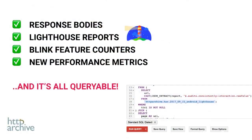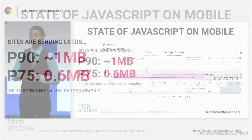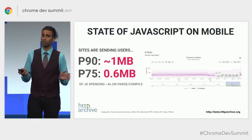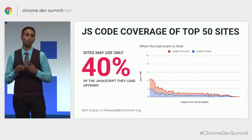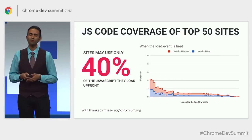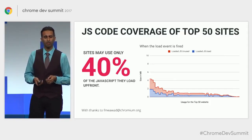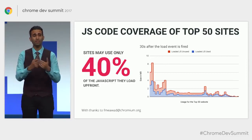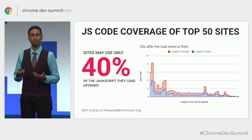This means you can get insights such as the state of JavaScript on mobile. At the 90th percentile, sites are shipping down about a megabyte of gzip JavaScript — decompressed, that's even larger when it comes to parse costs — and sites are spending about four seconds parsing and compiling that code. We also looked at the top 50 sites and discovered that most consistently only used 40% of the code they loaded on page load, even 30 seconds into the page. This highlights opportunities to ship less JavaScript, take advantage of code splitting, and reduce network transmission costs.